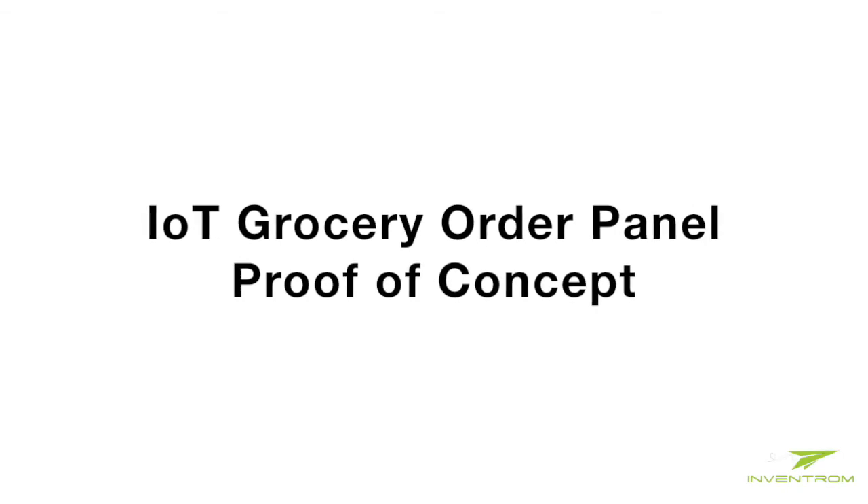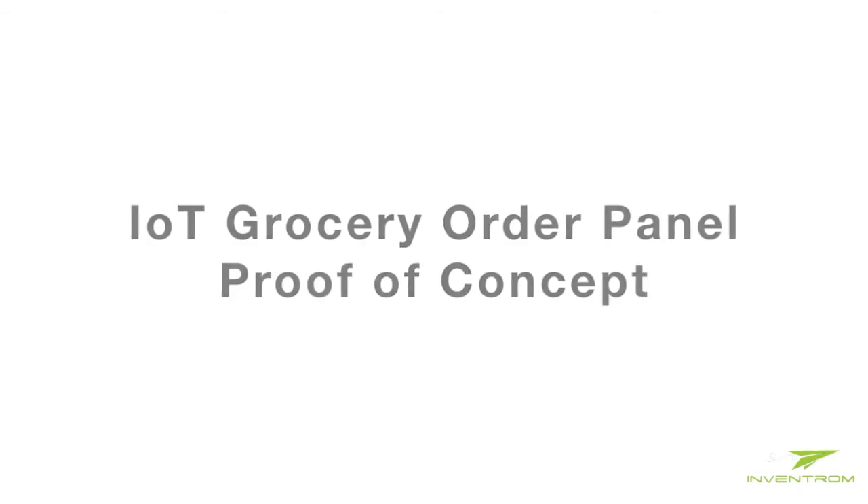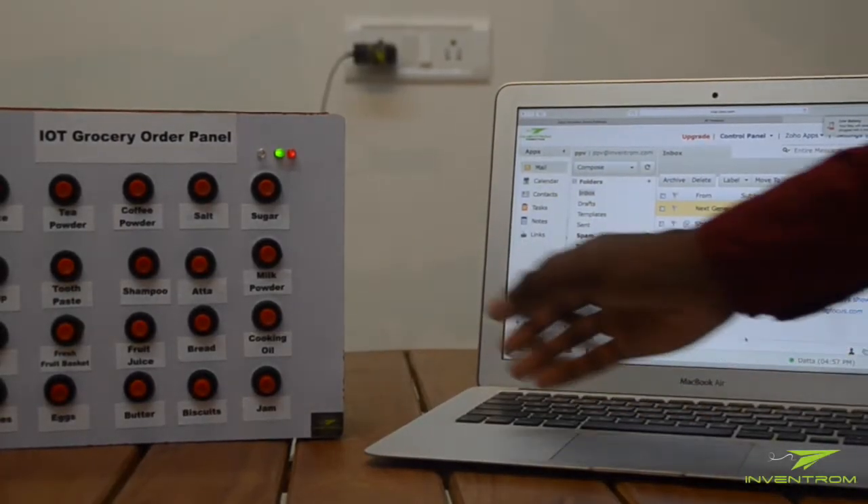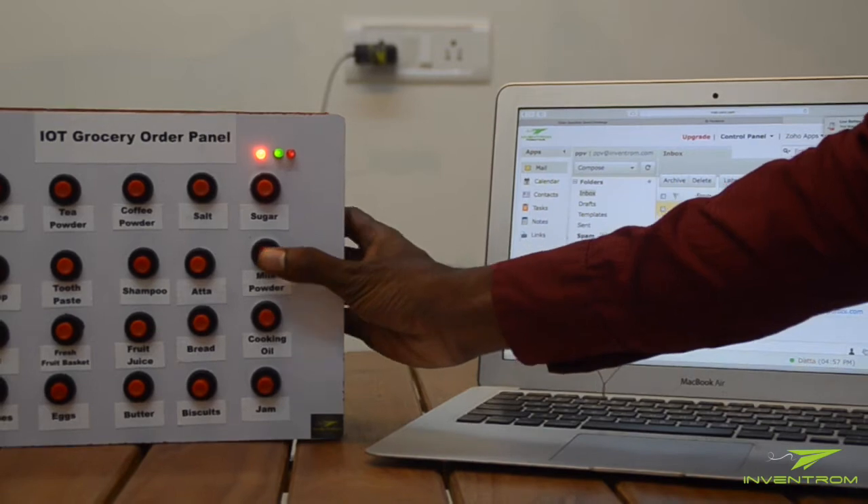Here is a proof of concept for an IOT Grocery Order Panel. Your customers can simply press a button on the panel to choose the item they wish to order.